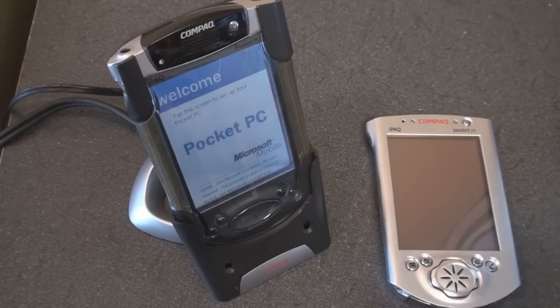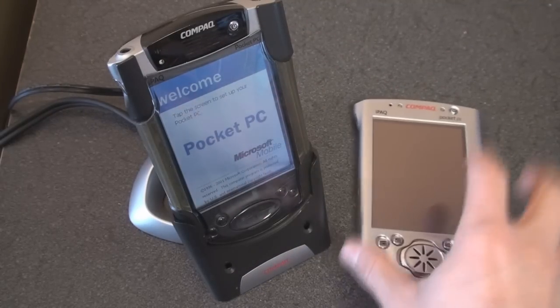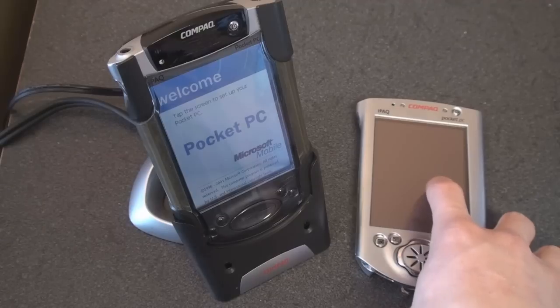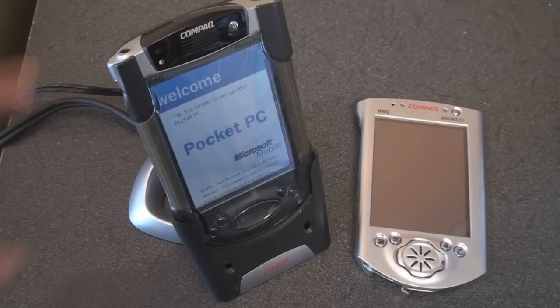GPS? Forget about it. Camera? Forget about it. These devices definitely didn't have those modern features. Although the battery in the 3800 was significantly bigger — the 3600 was at 960 milliamp hours and the 3800 went all the way up to 1400 milliamp hours, so you really got a lot more battery life out of the 3800.